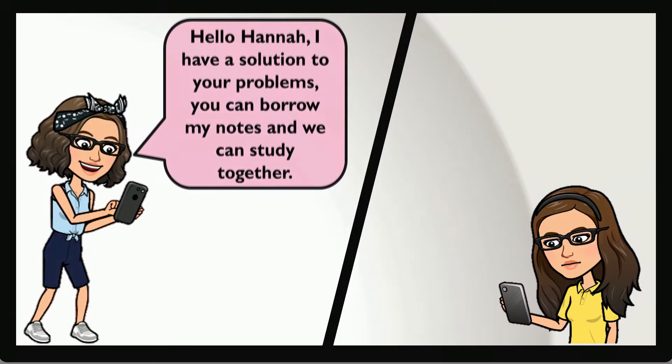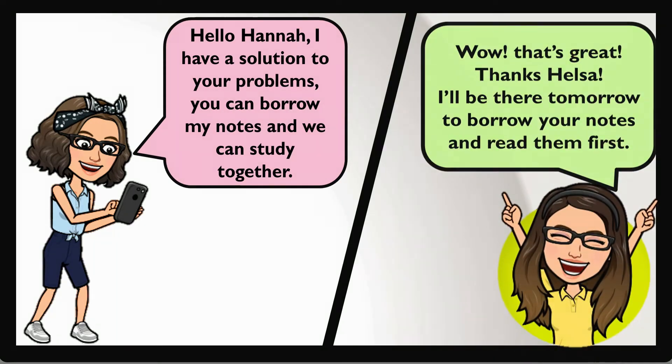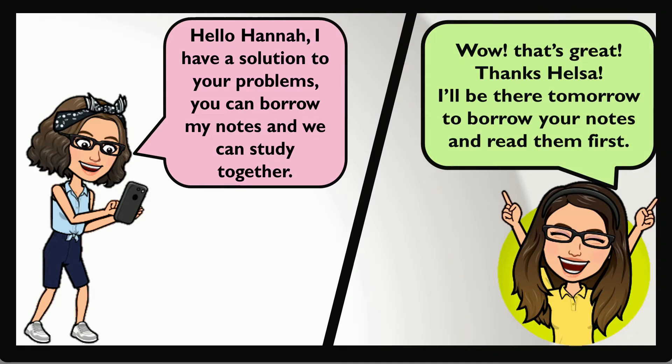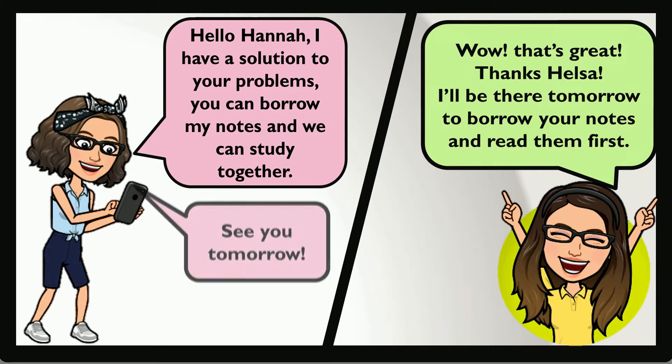Hello Hana, I have a solution to your problems. You can borrow my notes and we can study together. Wow, that's great! Thanks, Helsa. I'll be there tomorrow to borrow your notes and read them first. See you tomorrow.